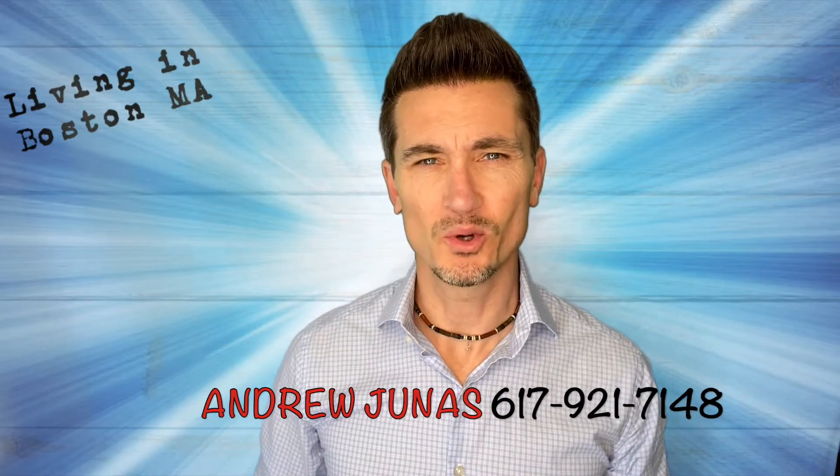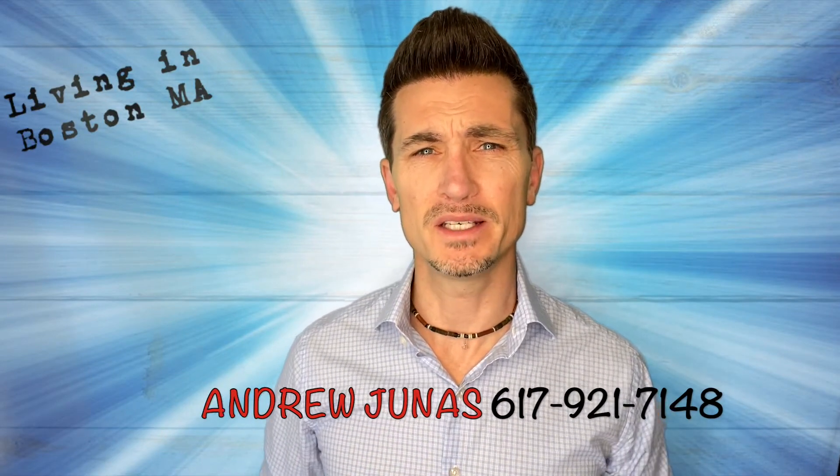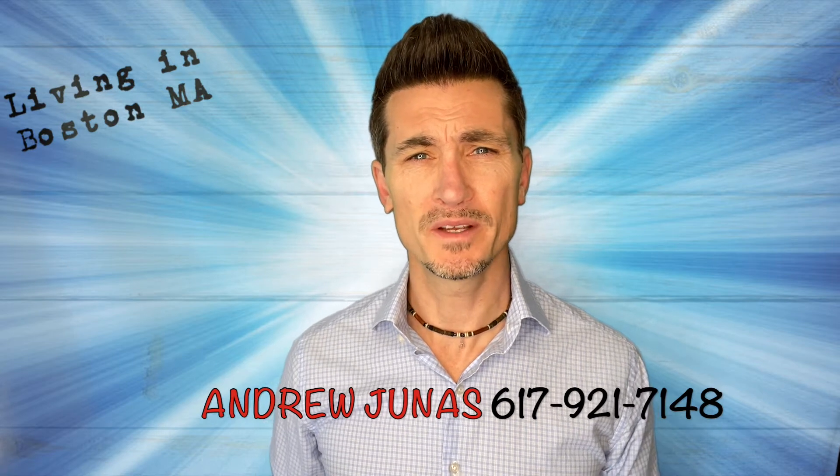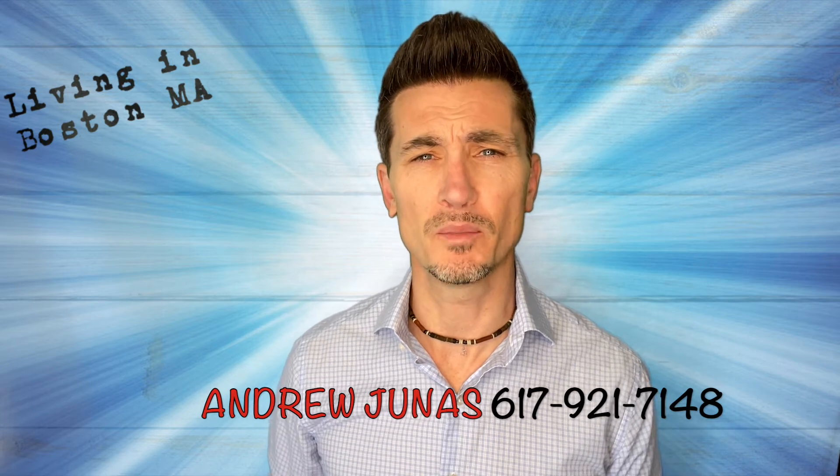Hey, what's up guys? My name is Andrew Junis. I'm a local realtor right here in the Boston metro area and I love helping people find their ideal place to live. So if you are moving here, please drop me a line, call, text, email, shout it from the rooftops. I'm going to be here and ready to help whenever you are.